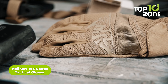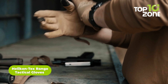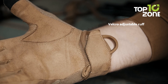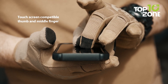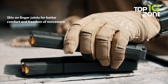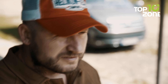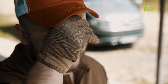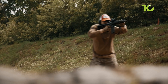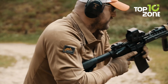Get a superior grip on your weapon with the Helicon Tex Range Tactical Gloves. Built with breathable fabrics and synthetic leather, these gloves balance comfort with weapon control. Touchscreen fingertips allow phone use, while a microfiber patch cleans glasses. These gloves feature a hook-and-loop cuff that ensures a snug fit and a paracord loop for easy carrying. They have strategic slits at the finger joints which optimize movement and reduce hand fatigue. The leather palm and fingers provide a stable, non-slip grip, giving you the dexterity and control needed to perform your best at the range or on duty.